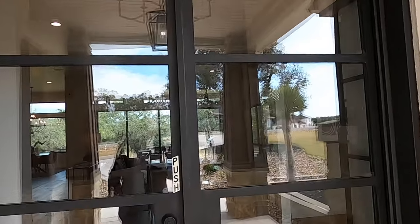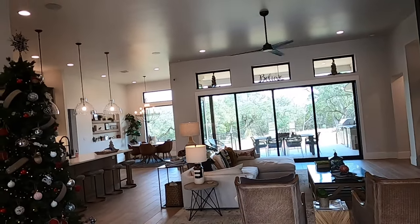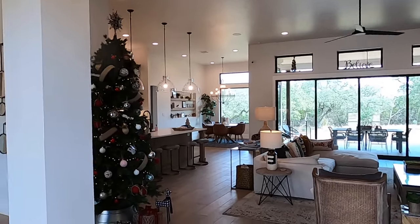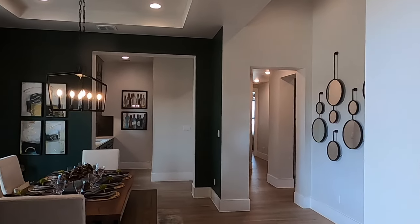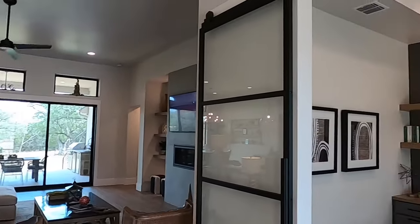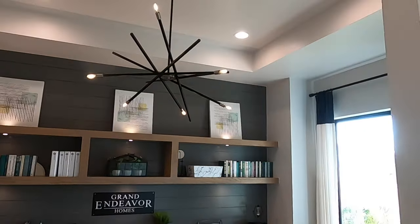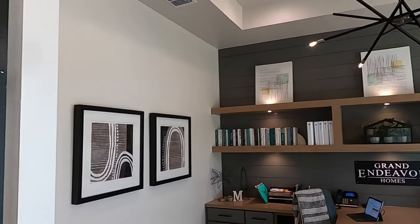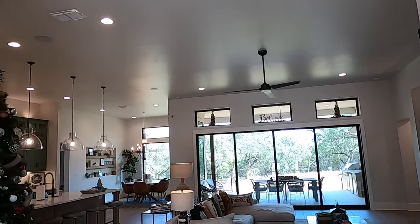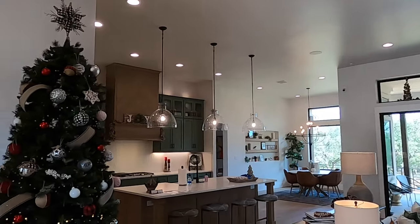Grand Endeavor homes have plans that can be anywhere between just over 2,400 square feet all the way up to just over 3,800 square feet. What we're seeing here is the Sweet Leaf — it is just over 3,700 square feet, and it is a beautiful home. Right when you come in, you have the office. I love the fact that they have tall ceilings in here. Getting the extra height in the ceilings isn't that expensive, but it is worth it because the house just looks so much grander.